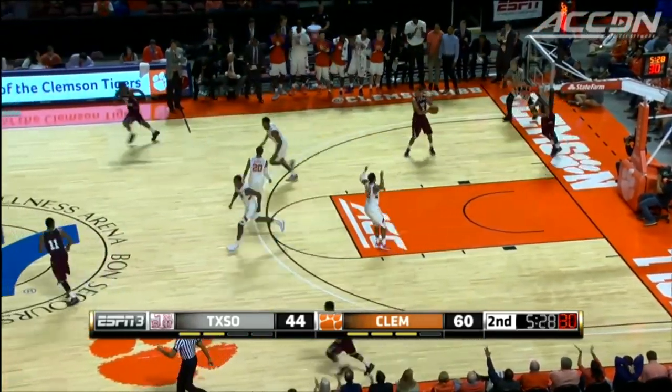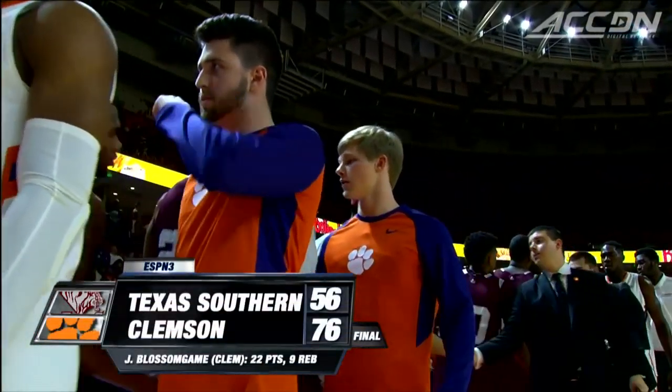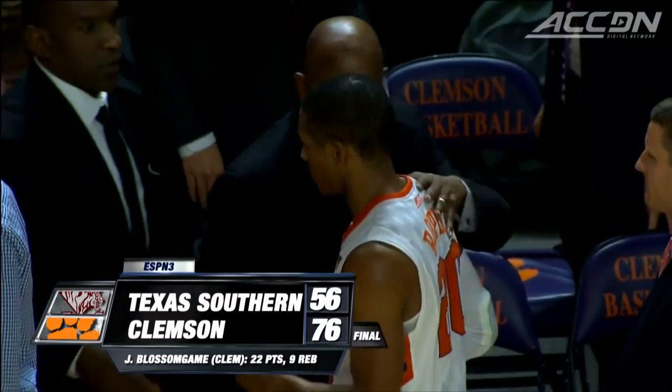Blossom Game finished with 22 points and 9 rebounds. Clemson cruises to a 76-56 win — they are 3-0.